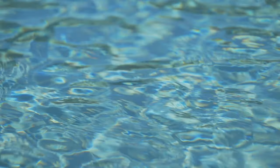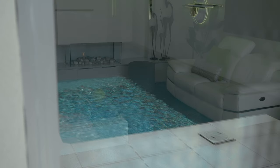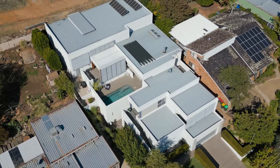What potential buyers of this home will like is the liveability of the house. The north aspect lets a lot of winter sunlight in, and the outdoor area is right next to the living areas of the house.